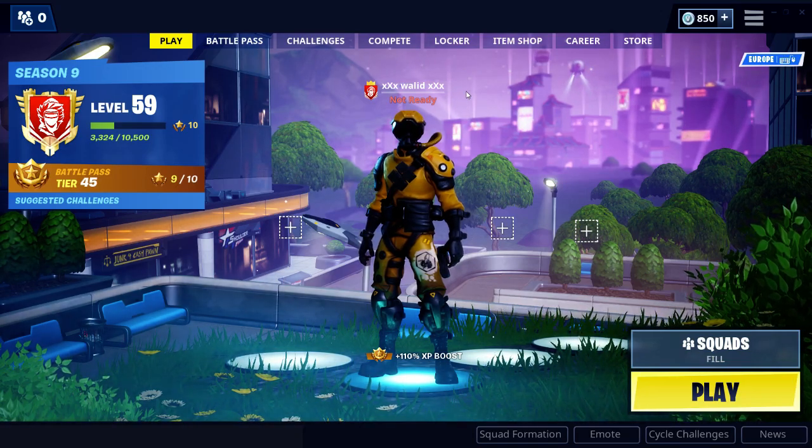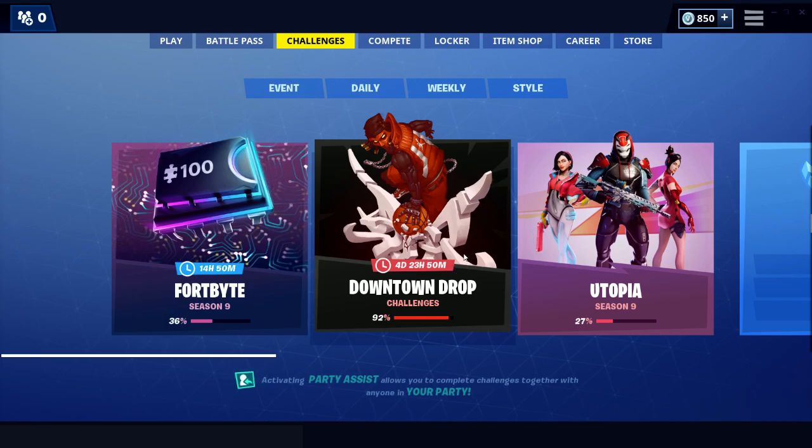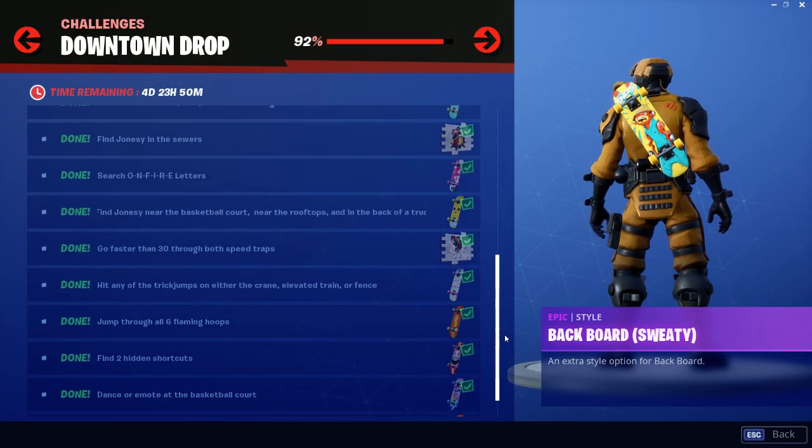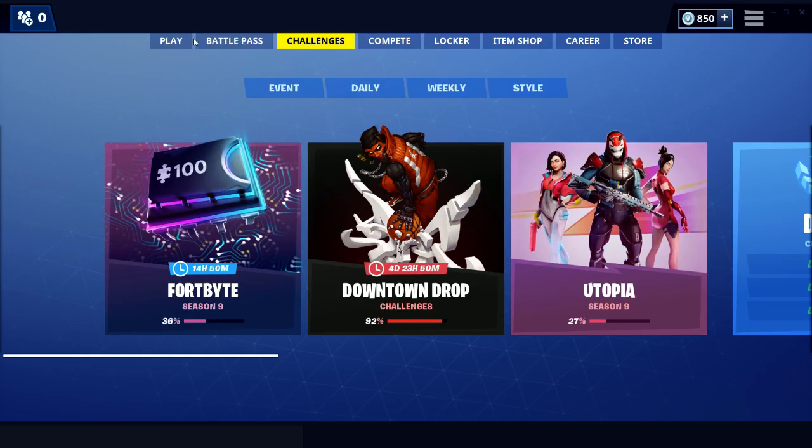Hello guys and welcome to our new video today. This is the last challenge in downtown drop. The last one is to spray on an ice cream truck. Let's go and do it.